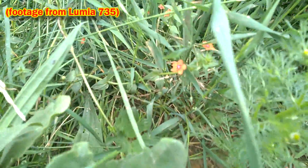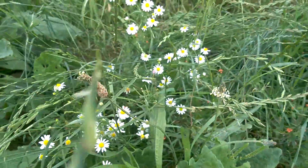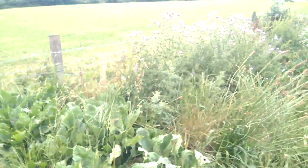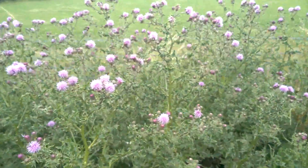Down here we've got our friend the Scarlet Pimpernel. And right here, chamomile and ribwort plantain. Let's have a look along here — we've got some magnificent thistles right here, in full flower.